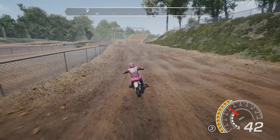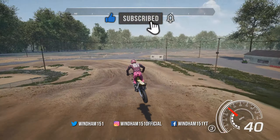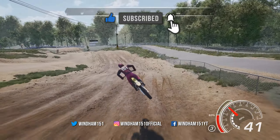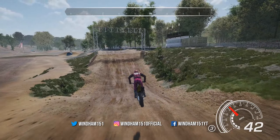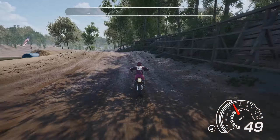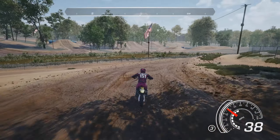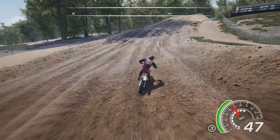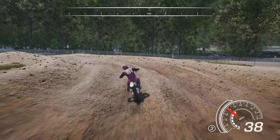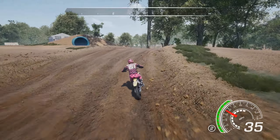Welcome back to MX vs ATV All Out. This is 2019 Buds Creek — we are going to look at 2020, but I want to show you the previous version from last year first. I kind of remember playing this track last year but not really well. I was pretty happy with it, but after playing the 2020 version, the lighting, the color, and just the way the track feels is so much better in 2020.